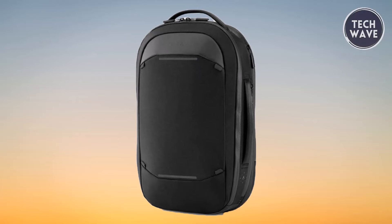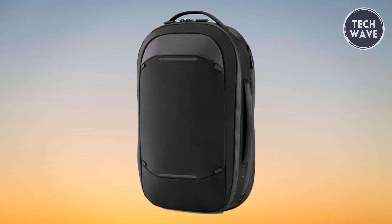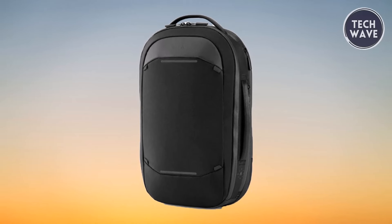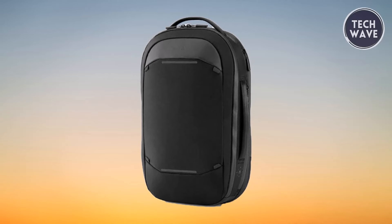In summary, the Nomadic Navigator is not just a backpack — it's the epitome of versatility, functionality, and style, making it the best travel companion for anyone on the move.